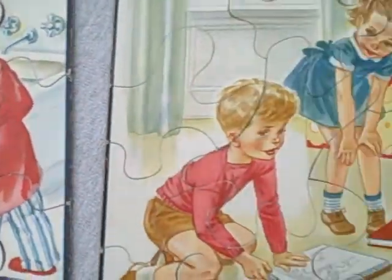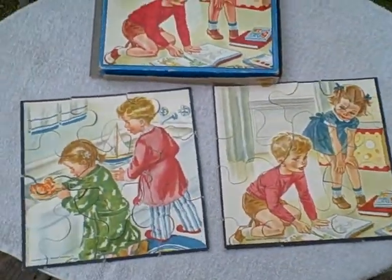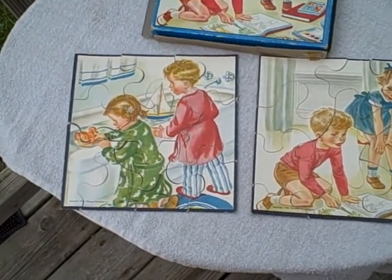This is what you're going to be getting: a lot of two jigsaw puzzles. They come in this box — two picture puzzles, two kids with picture puzzles. They are marked 1948 Whitman Publishing Company.